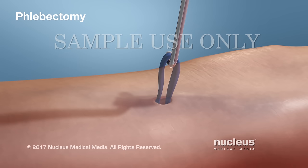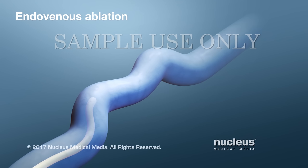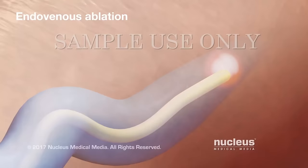Endovenous ablation is a procedure to treat deeper varicose veins. In this procedure, a flexible tube called a catheter is inserted through a small cut into the vein. The catheter is used to send heat from either laser light or radio waves into the vein, which closes off the vein and causes it to fade away.